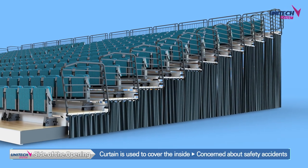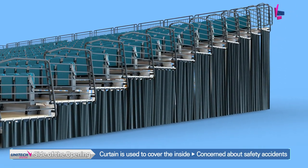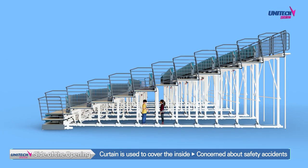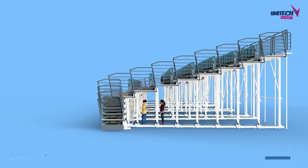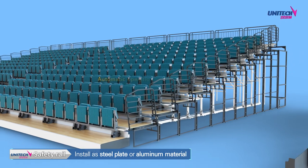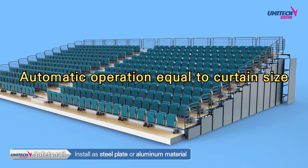Although it is common to install fabric curtains on the sides to cover the inside of retractable seating, there was always a concern about safety accidents if audiences or children went under the seating. To solve this problem, UNITEC System Corporation installed safety rails made of steel or aluminum — not fabric — on the side of the retractable seating.